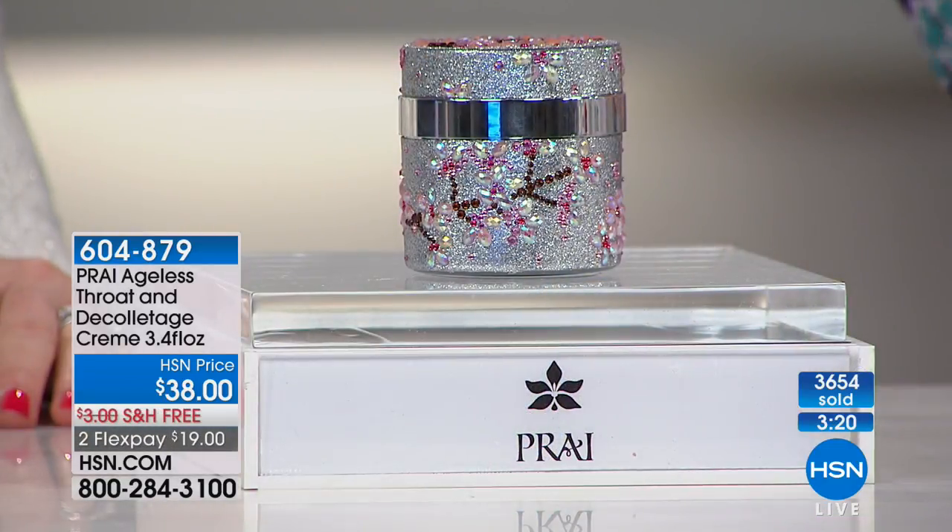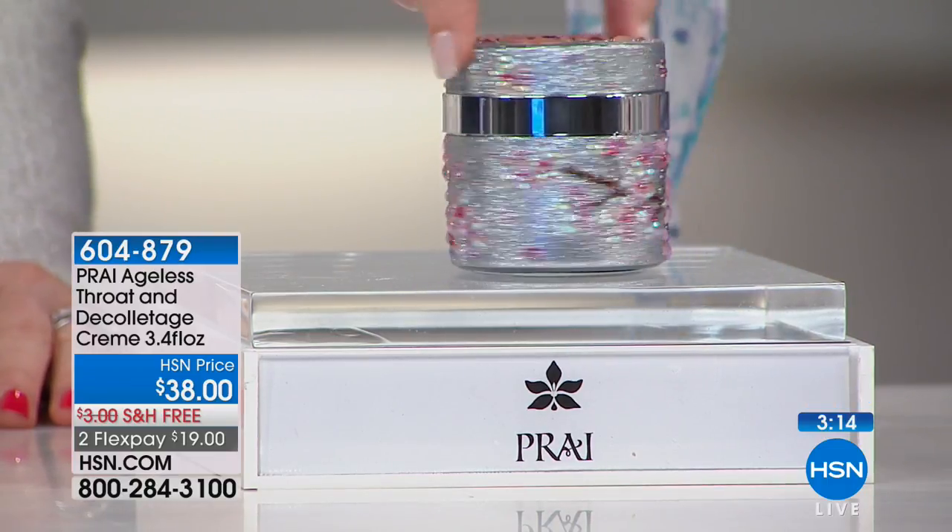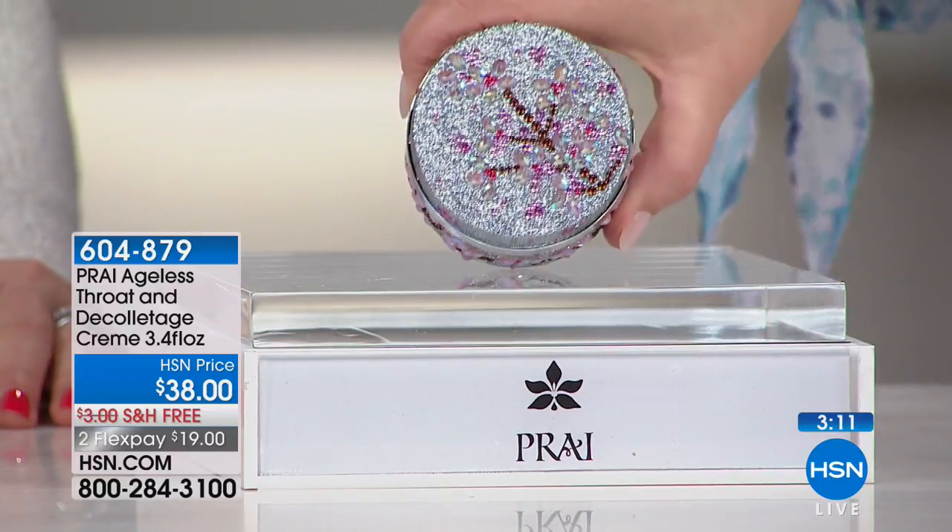It's the number one top-selling neck cream we sell at HSN. It's your number one product worldwide. It wouldn't be your top-selling product if people didn't absolutely love the results.